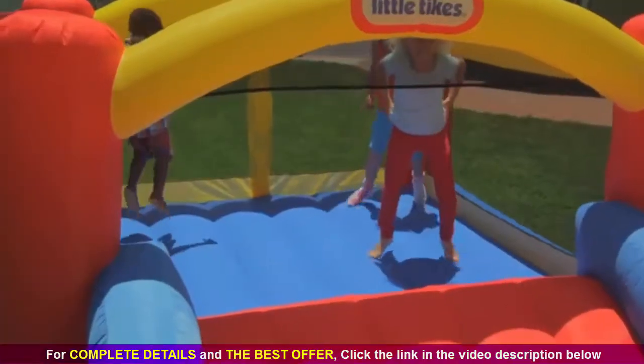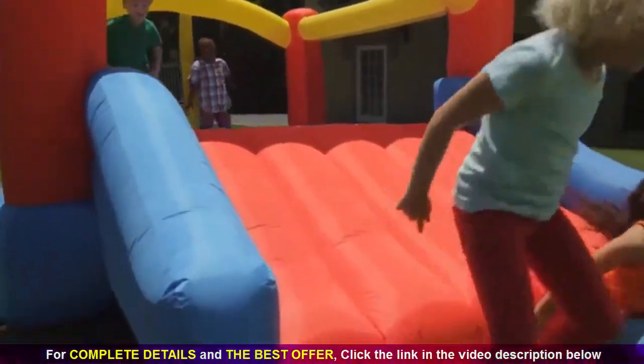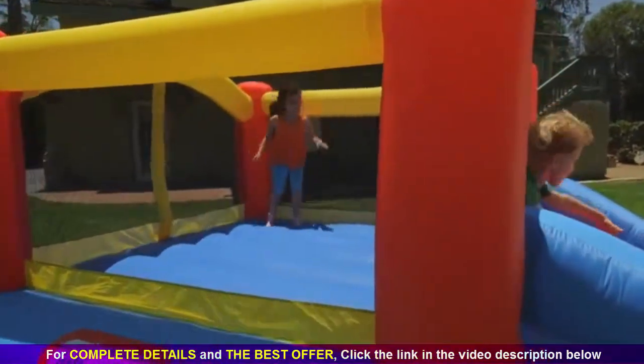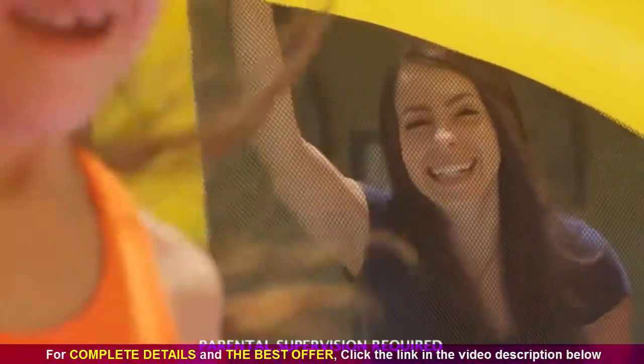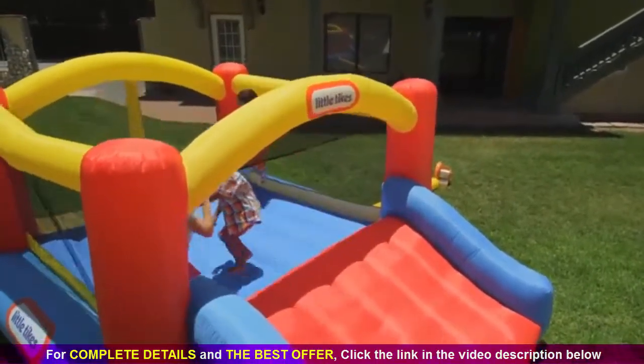It has a huge bouncing area, a slide wide enough for two, and a full net enclosure to keep kids safe while parents keep an eye on the fun. Little Tikes, bring some bounce to your house. Little Tikes!